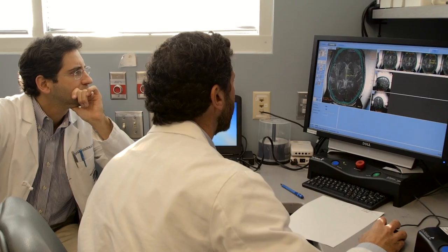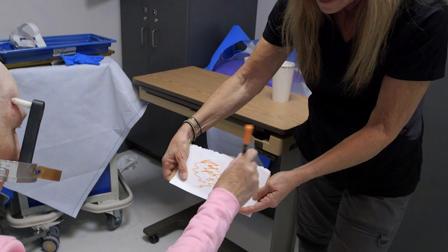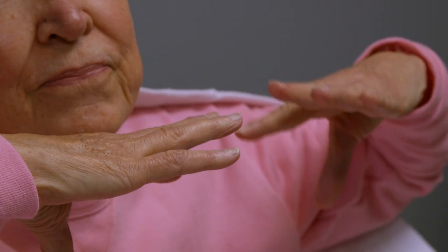Focused ultrasound is a relatively new technology where we can focus ultrasound beams deep inside the brain and cause a clinical or therapeutic effect. We chose to do our first clinical trial for a problem that's very common in the US — tremor — and one of the reasons why we selected it was because we understand the target to treat tremor relatively well.